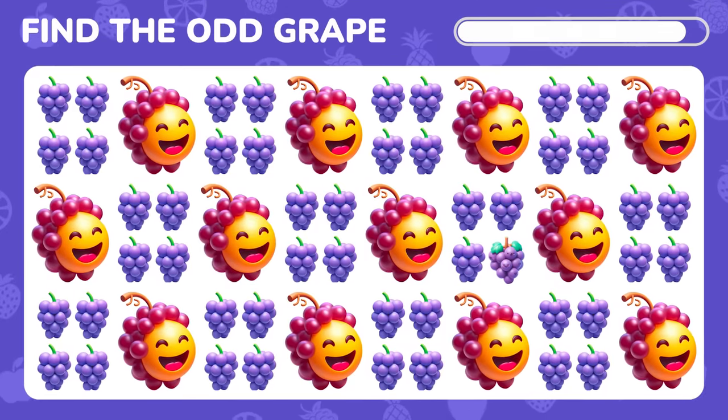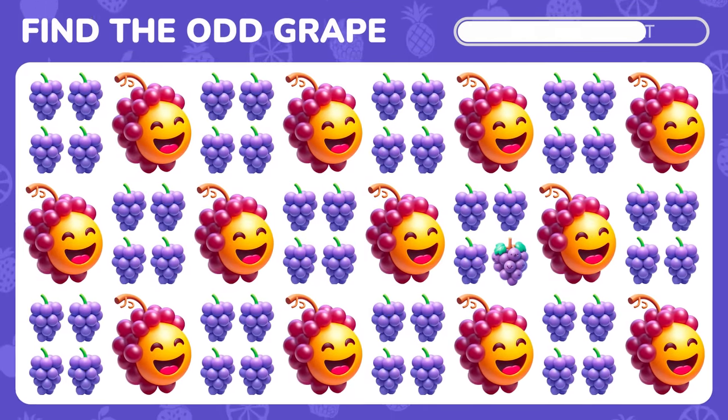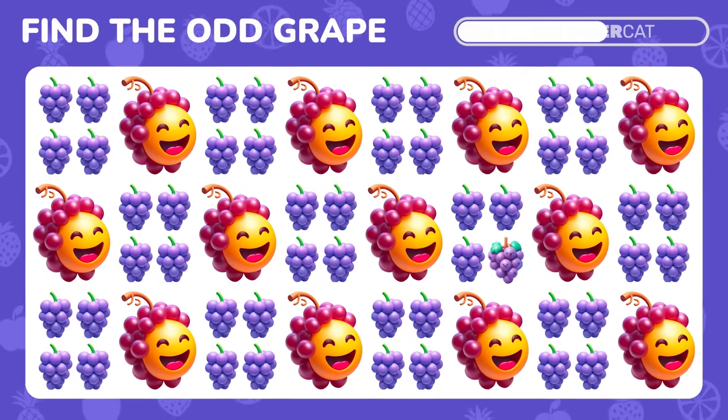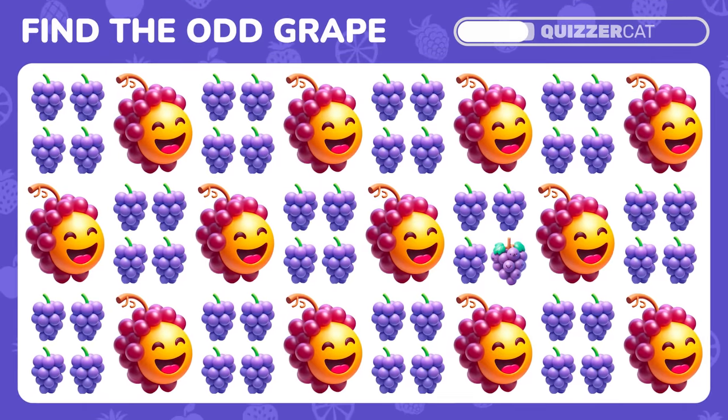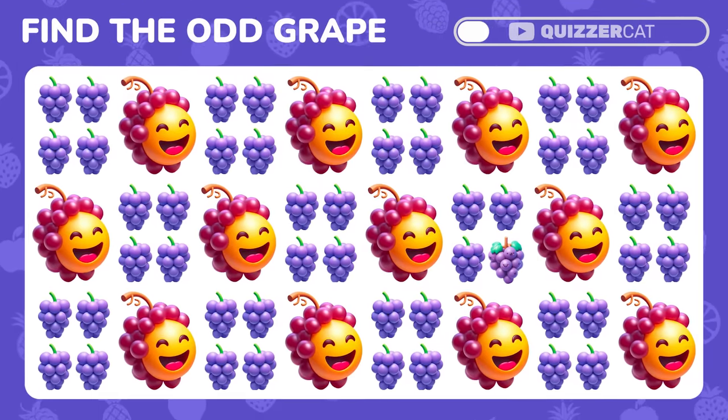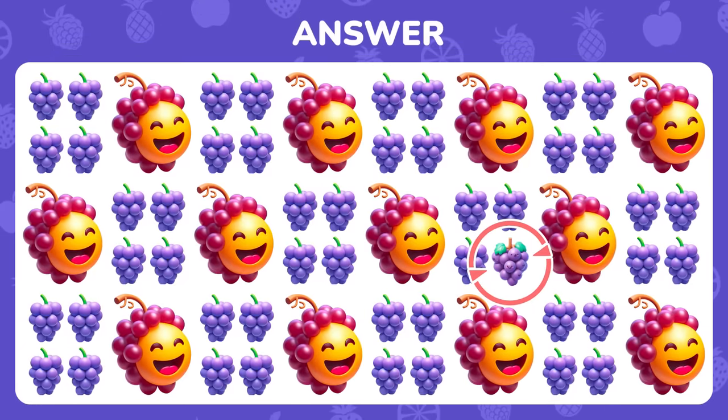Spot the odd grape emoji. Yes, you got it.